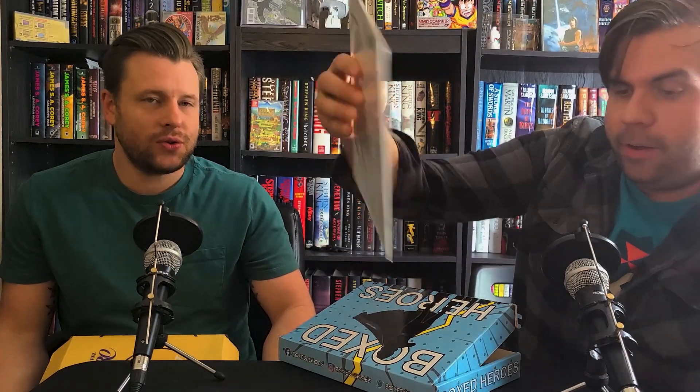And this is Marvel Super Heroes Secret Wars number eight. It is actually the origins of the symbiote suit. Very cool.